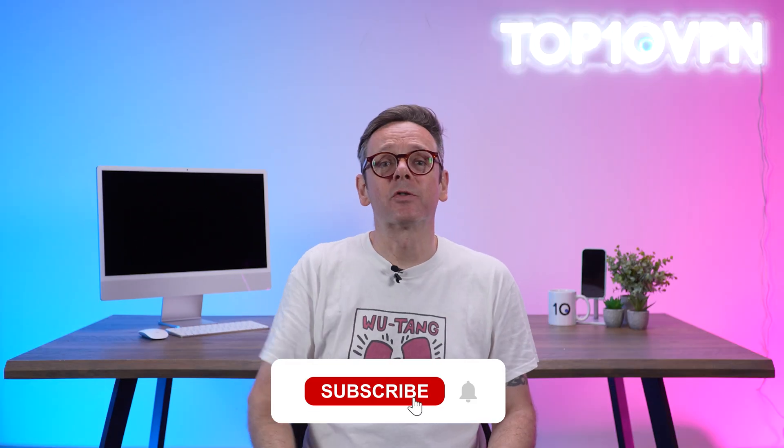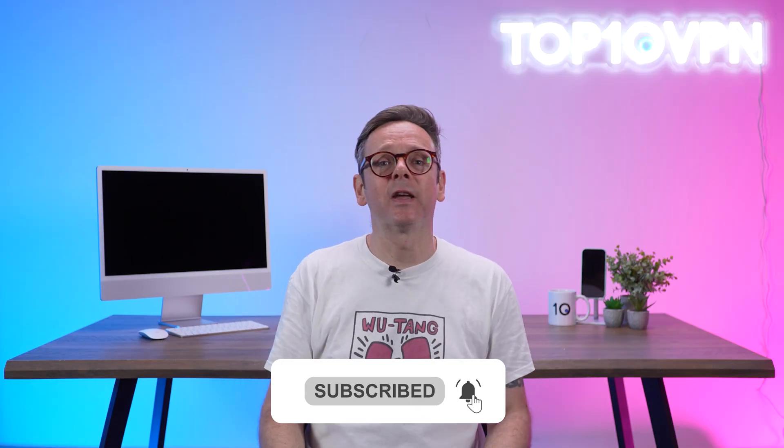If that sounds useful, hit like, subscribe, and smash that notification bell.